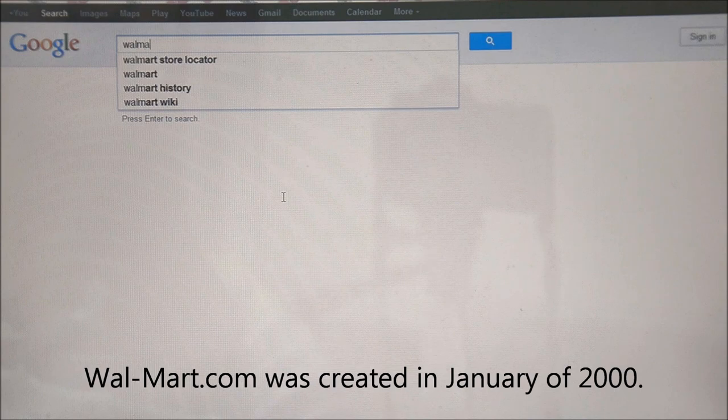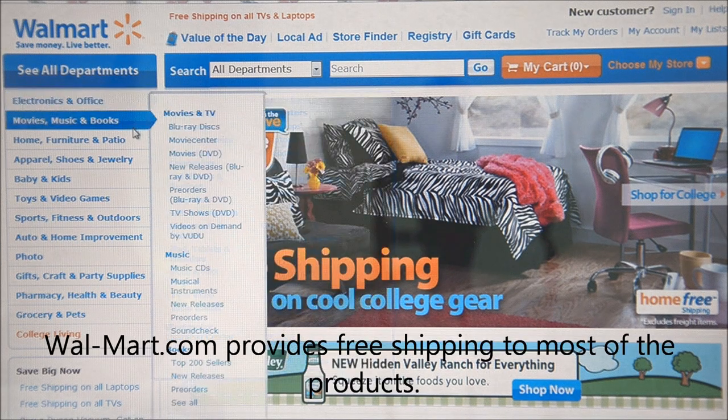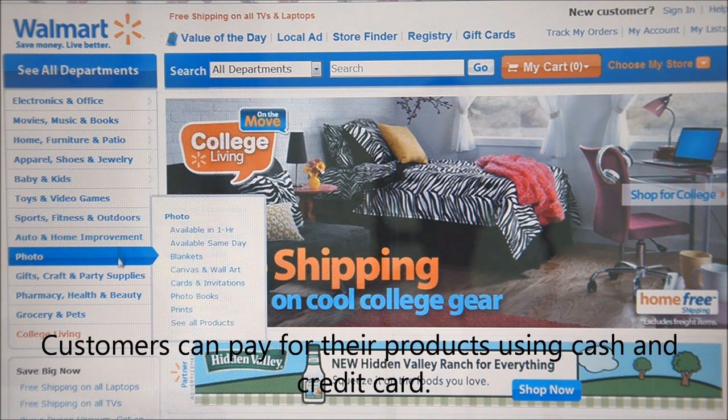Walmart.com was created in January of 2000. There are varieties of products being sold on Walmart.com. Walmart.com provides free shipping on most products, and customers can pay using cash or credit card.